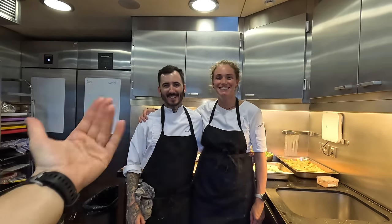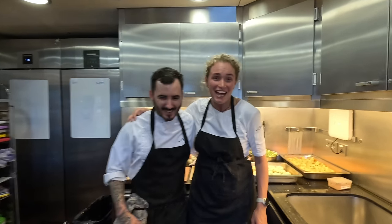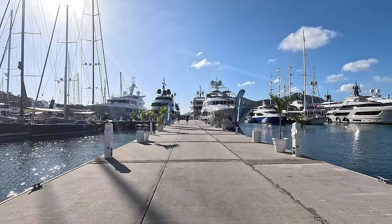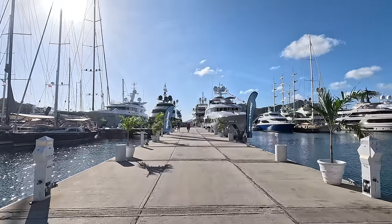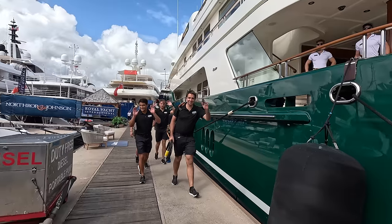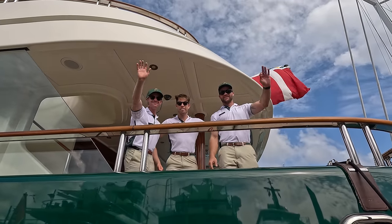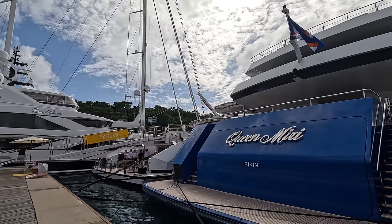Thank you so much for the tour — I appreciate it. You're welcome. What are the plans for the rest of the show? Pick up the boss tomorrow, try and sleep. Thank you so much for showing me around. Bye!